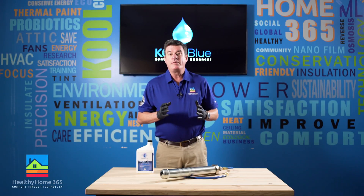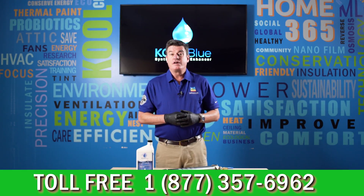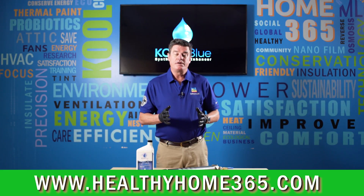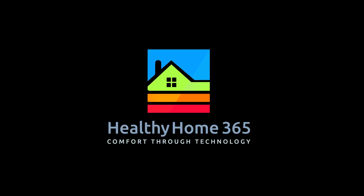To schedule your free home energy audit, call 877-357-6962 or go online at www.healthyhome365.com. Healthy Home 365 — comfort through technology.